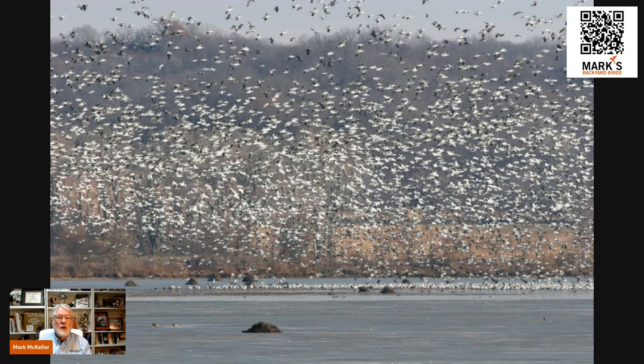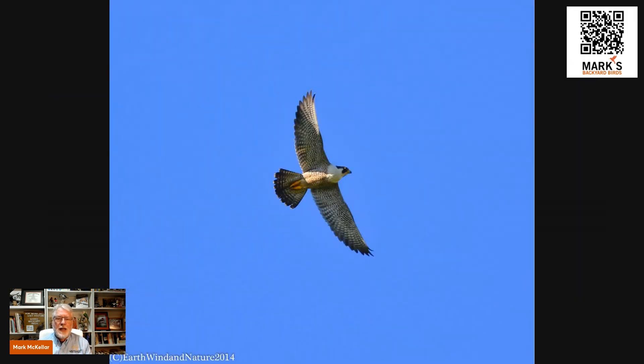Another predator they have to watch for are peregrine falcons, which follow migrating flocks as well. Peregrines are incredible aerial predators, but they have to zero in on a target and knock it out — hit it and impact it. If the flock is swirling with several birds stacked in a line, that makes it harder for the peregrine to focus in on one target. So eyes on the sky and eyes on the ground for food — a very good advantage.